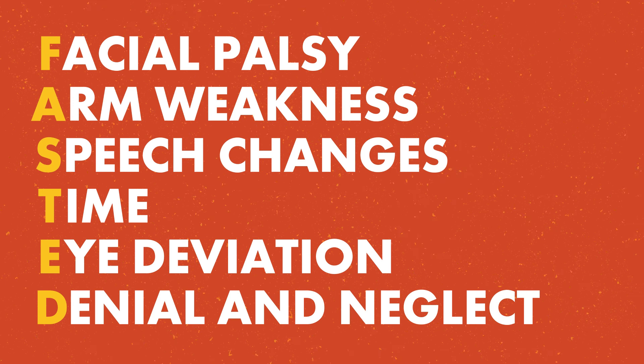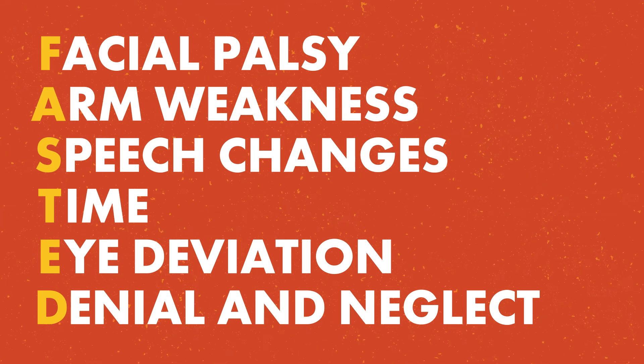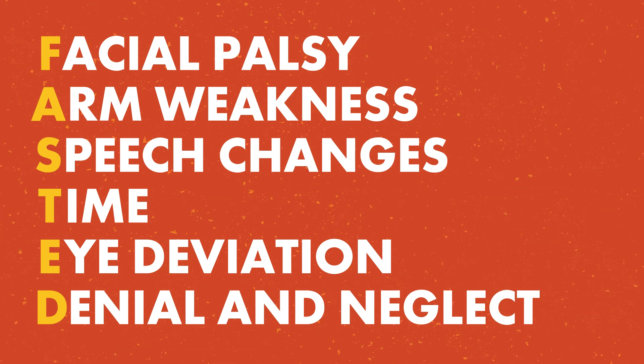With that, we conclude this demonstration of the FAST-ED Stroke Severity Scale. On behalf of the American Heart Association and the North Dakota Department of Health EMS Division, I'd like to thank you for your time and your dedication to providing quality stroke care.